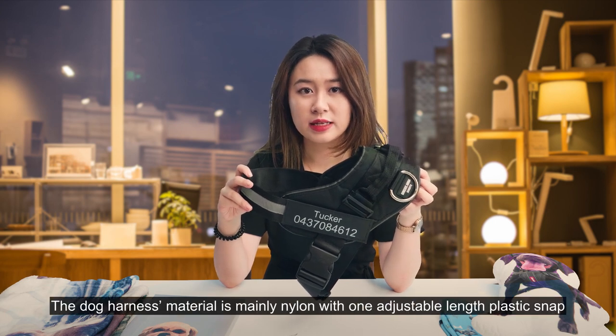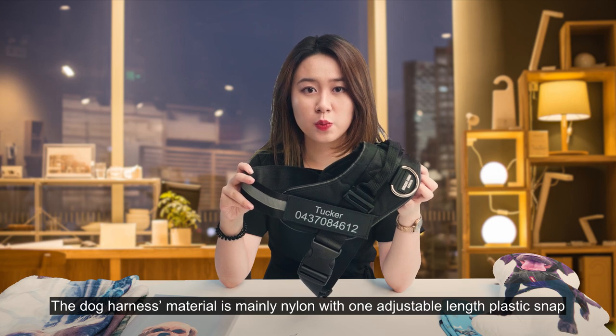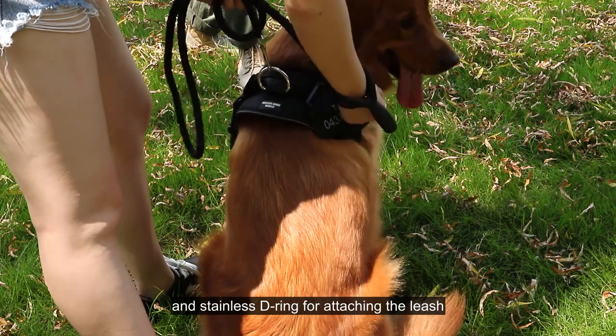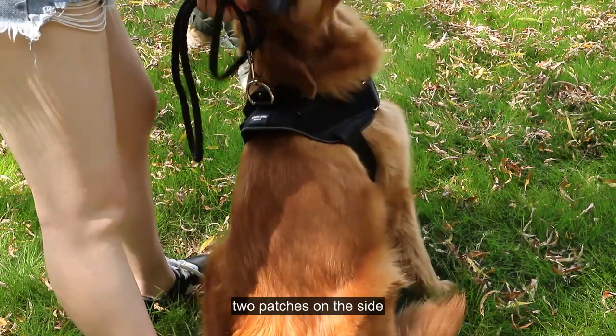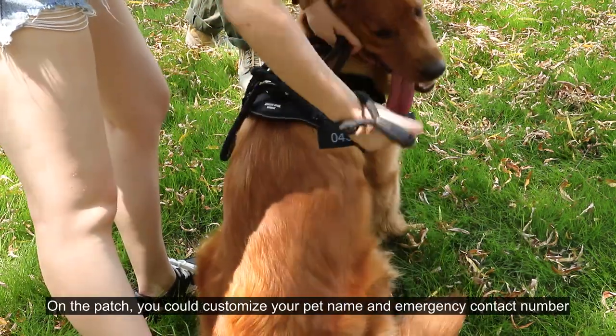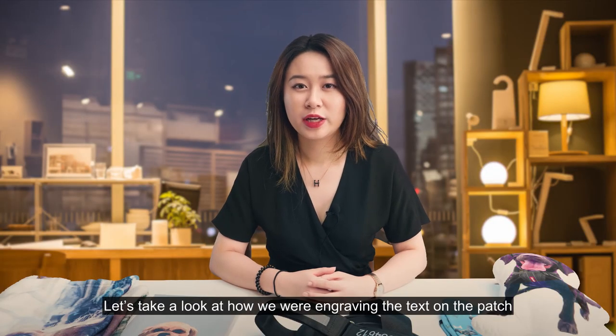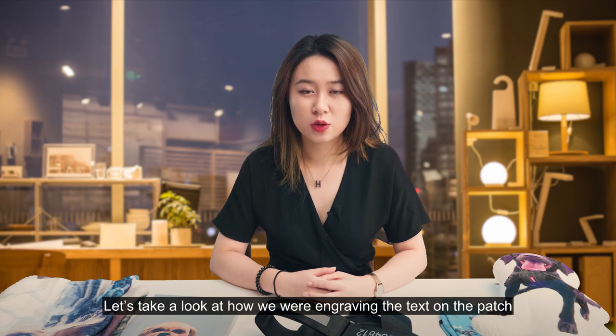The dog harness material is mainly nylon with adjustable clips, plastic snaps, and a stainless D-ring for attaching the leash. There are two patches on the side. On the patch, you could customize your pet's name and emergency contact number. Let's take a look at how we engrave the text on the patch.